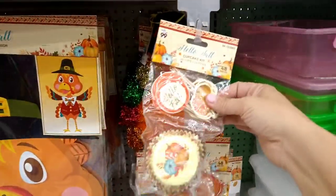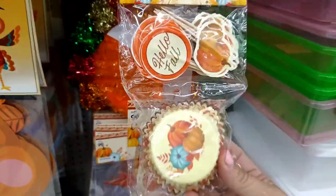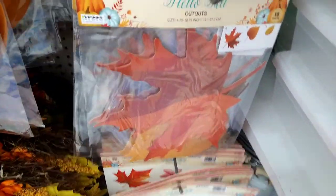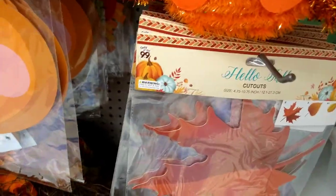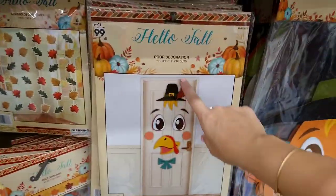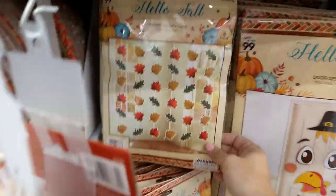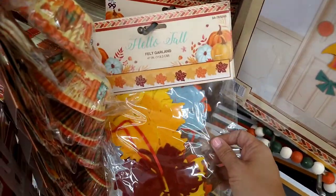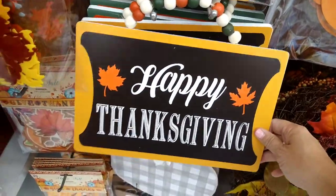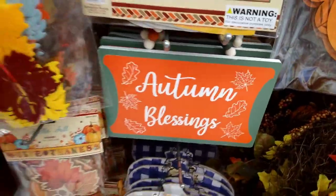Coming down here, they have the little cupcake kits — 48 pieces with little sticks and cupcake holders. Then there's a turkey for 99 cents, some wall cutouts with 18 pieces of different style leaves, and a big paper joint wall decor with Tom the turkey. There are door decorations, hanging decorations with all different leaves — 6 pieces. There's a felt garland — very pretty with some blue in it — and then a 'Happy Thanksgiving' one for $1.99, and 'Autumn Blessings' with beads.